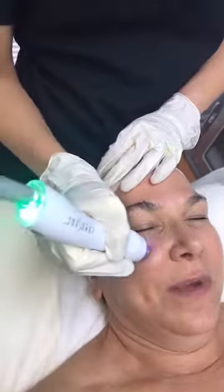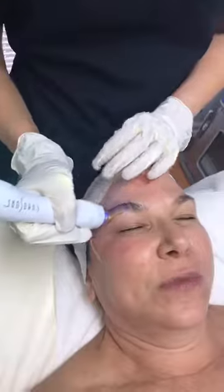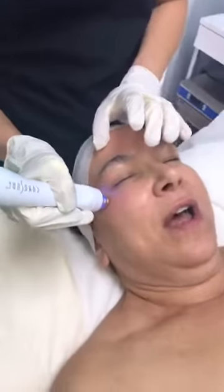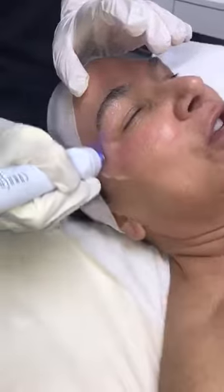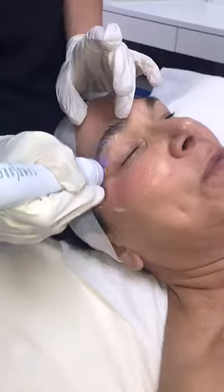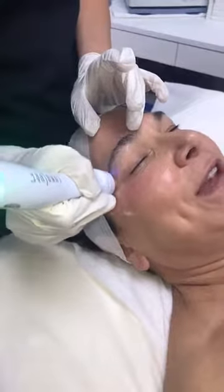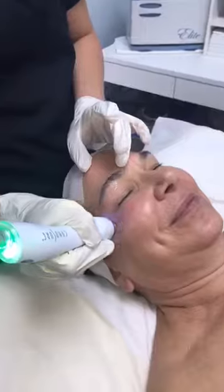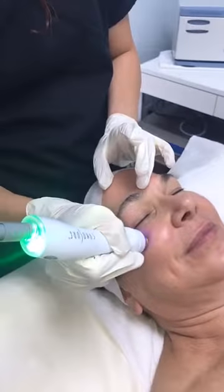If you've never had this done, we recommend a series of four to six treatments spaced about four weeks apart. After the initial series, you can have this treatment every two to three months to help counteract the signs of aging. You're going to hear a little sound in about five seconds — that signals that the treatment around the right eye is complete.